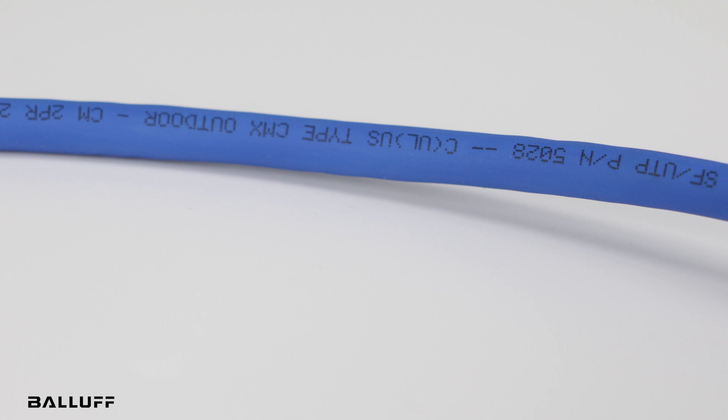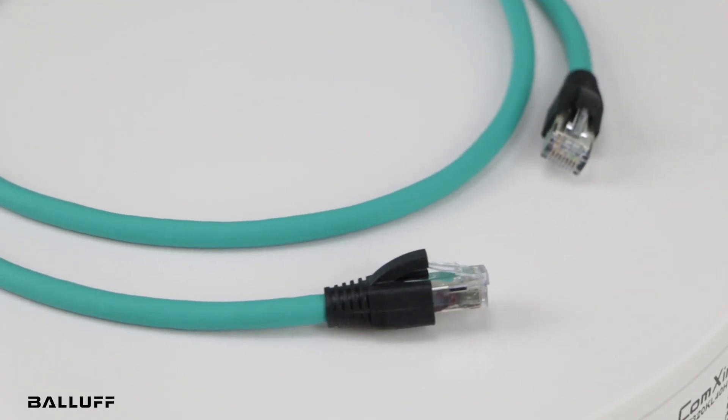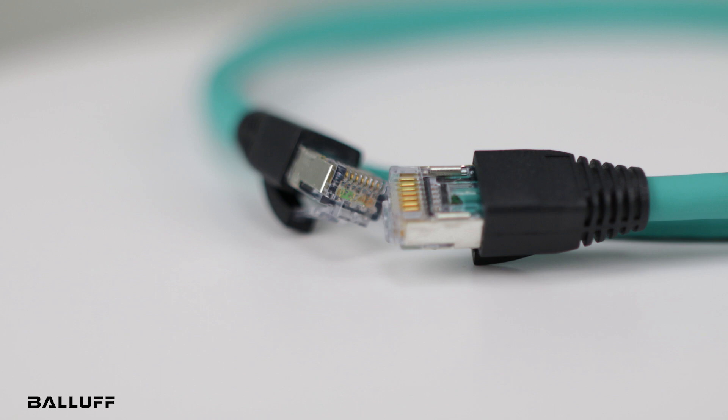Green could be designated for vision system data connections, and royal blue for HMI connections. Having a set color scheme makes it easier to diagnose network issues and make repairs. Most of our BALAF Ethernet portfolio is readily available and can be delivered in five days or less. For more information on Ethernet and our general cable portfolio, visit balaf.com.